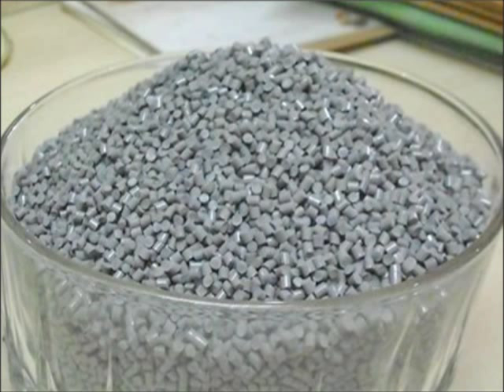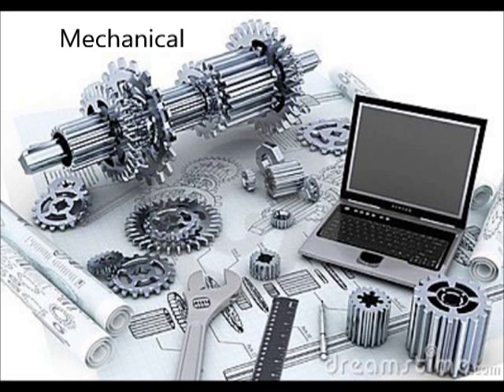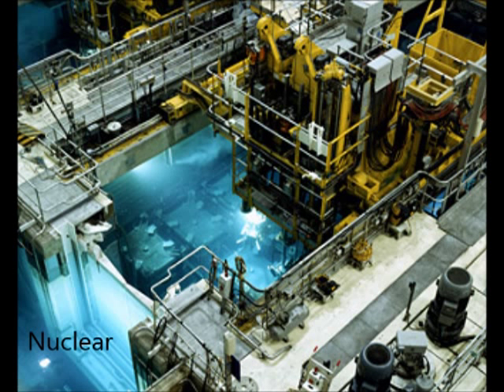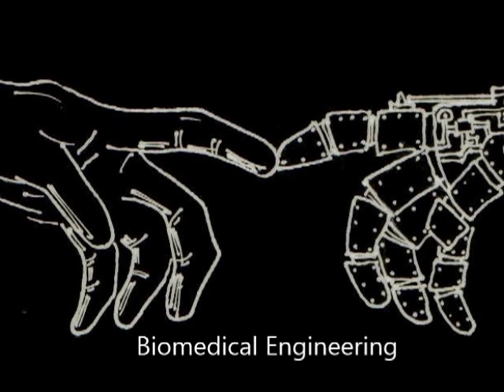Materials engineers create materials for Electrical Engineering, Mechanical Engineering, Aeronautical Engineering, Chemical Engineering, Nuclear Engineering, Constructional Engineering, and the last one — which is my own personal favorite — Biomedical Engineering.